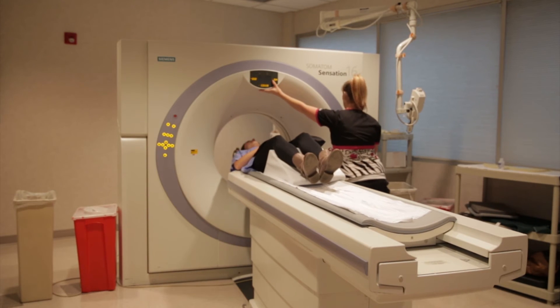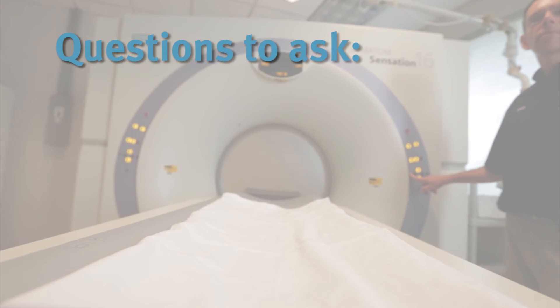The tracking has paid off for patients. In general, our doses are 30 to 50 percent less than the national averages.